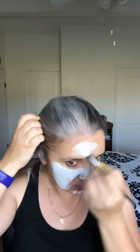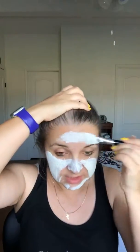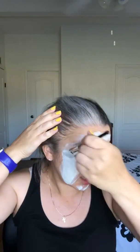The only thing is you have to be careful when you have certain skin conditions. For example, if you have Rosacea, you should not exfoliate your skin. When you have dry skin, you should not exfoliate as often as when you have oily skin like me.